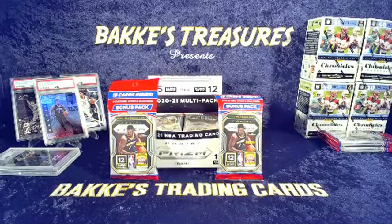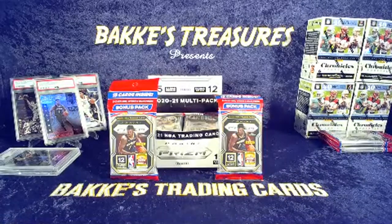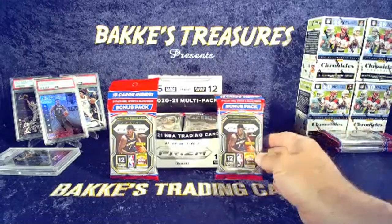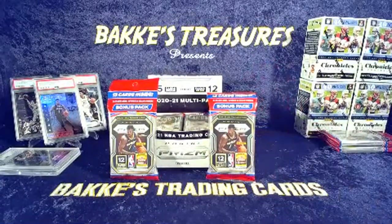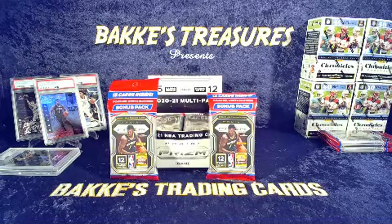Hopefully it wasn't as long a day for you — hopefully you got your favorite drink next to you. We're about to open up some bangers here. Got 2021 Prism cellos. Love these. I think this is one of the best bang for your buck right here honestly — Prism silver green pretty much in every pack, plus some extra bonuses here and there, and you got the red, white and blues.